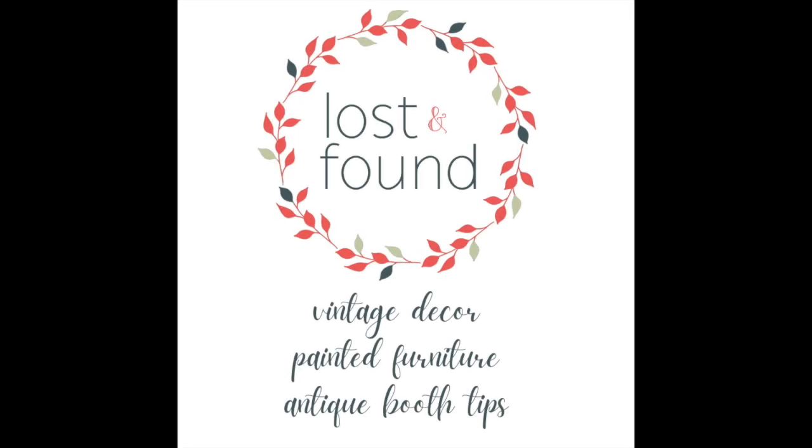Hi there, my name is Melanie. Welcome back to my YouTube channel. I'm the owner of Lost and Found, and here on the Lost and Found YouTube channel we talk a lot about thrifting and painting your way to a beautiful home on a budget. That is exactly what I'm going to show you today in this makeover — I think you guys are really going to love it and be shocked at what I was able to pull off for under 50 dollars.